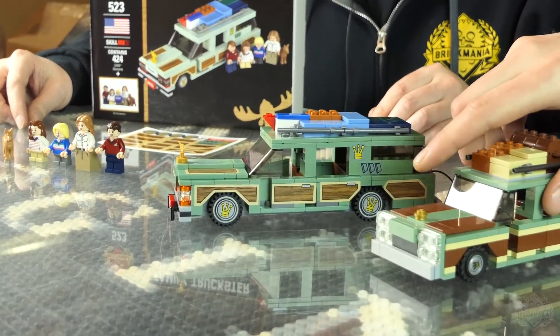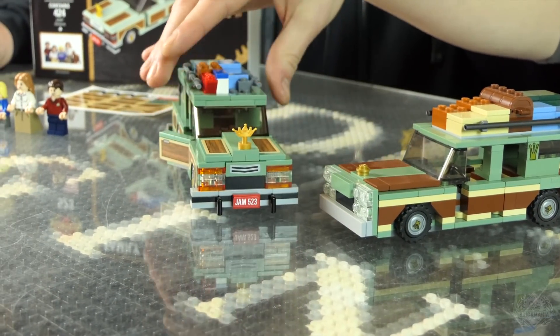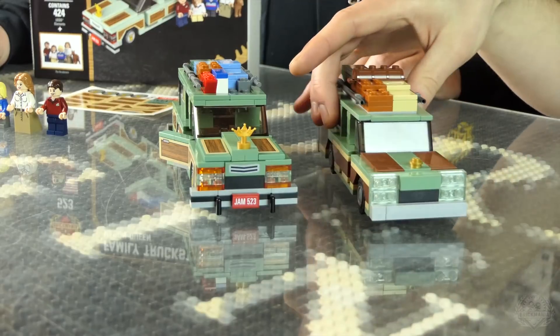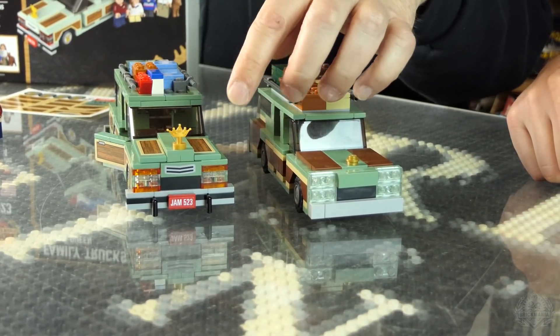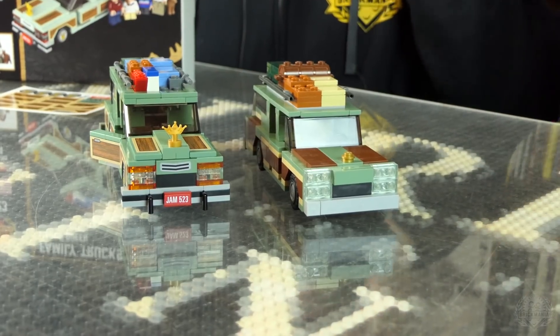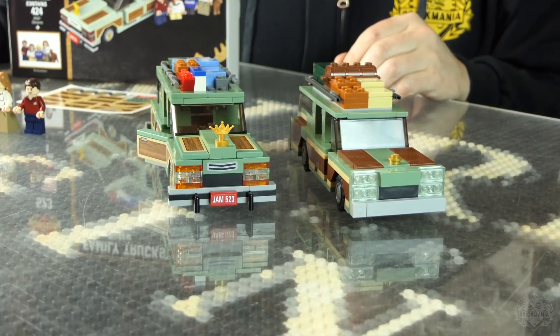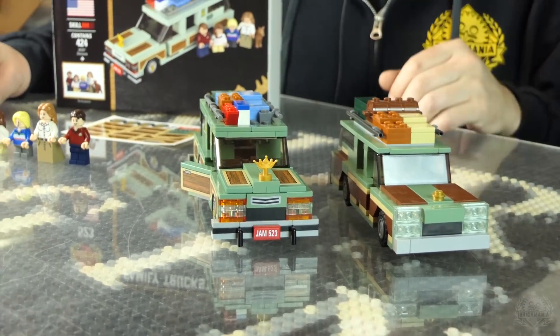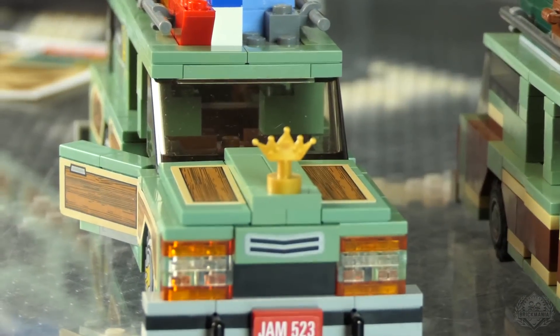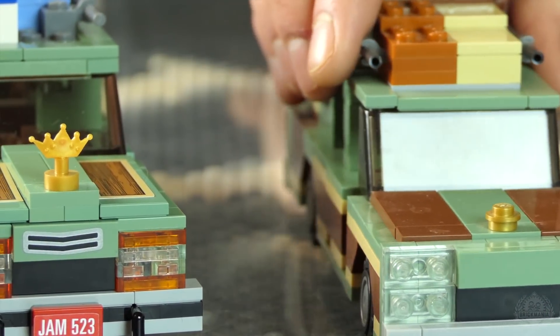Comparing before and after, you've got the blinker lights with the orange, the bumper sticking out with more of a classic souped-up vehicle bumper, and the hood ornament with a tiara instead of a little stud there. Big upgrade.